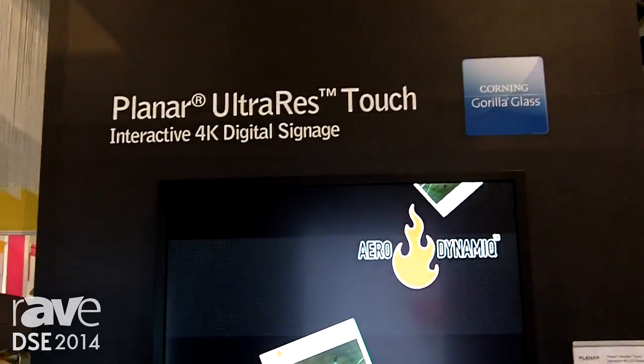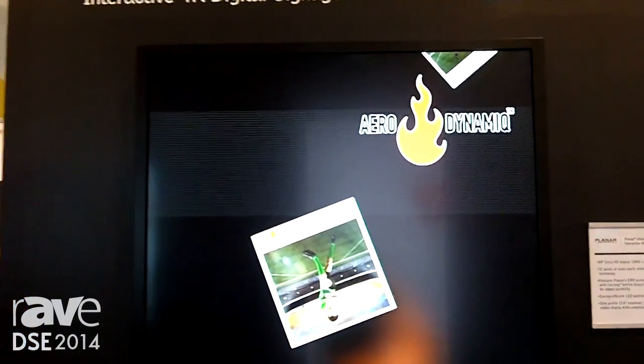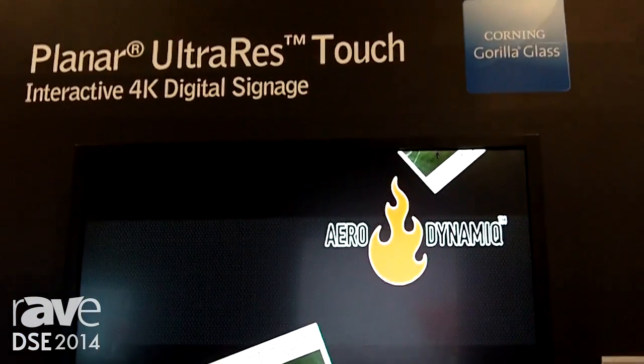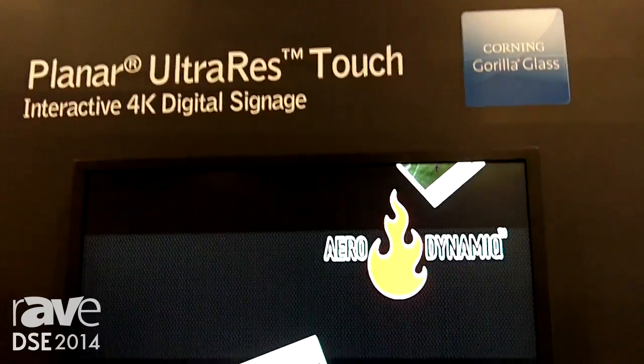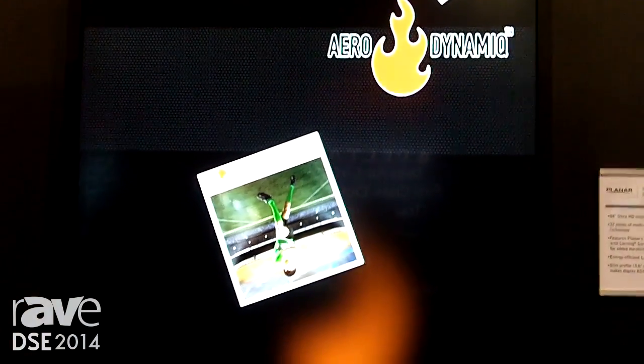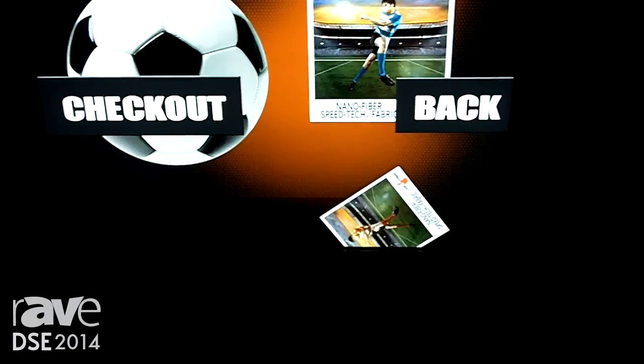For the show, what we're launching is some enhancements to the product. One of the enhancements is that we're now offering this product with Corning Gorilla Glass. Planar has a unique capability in that we do optical bonding — it's called our Aero Technology. We're now incorporating that technology with Corning's Gorilla Glass for added durability.